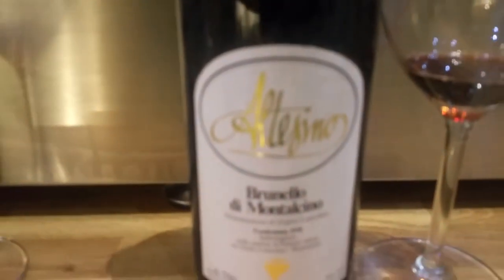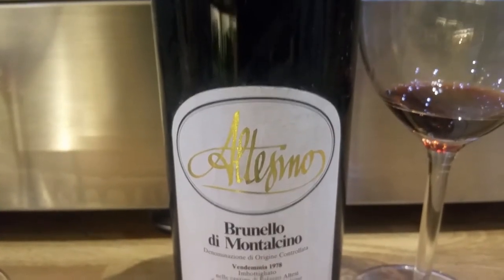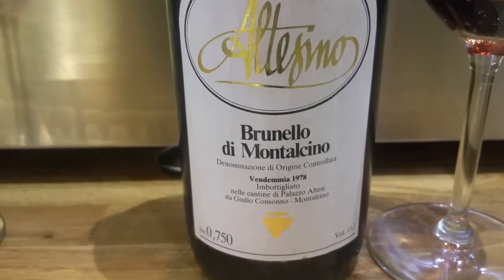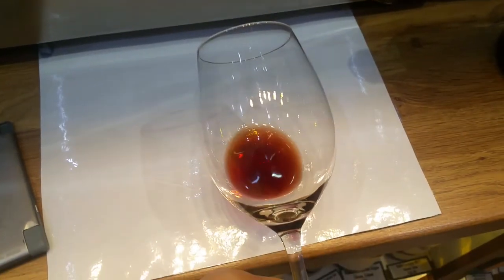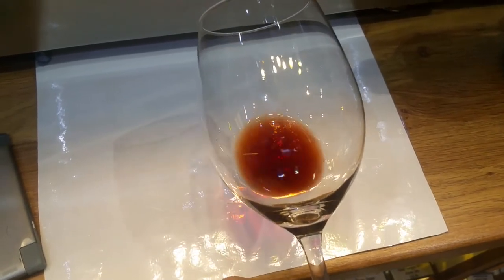First up is the Altesimo, which is an Italian Tuscan wine from Brunello di Montalcino. As you can see, this is a 1978 wine — that's quite impressive. And as I'll show you, this wine has a quite garnet color, which is what happens with aged wines. It's a dark brown-orange hue with very little red left as far as the color is concerned.